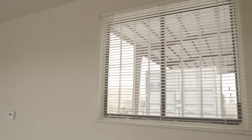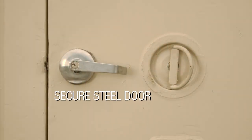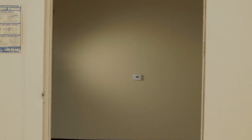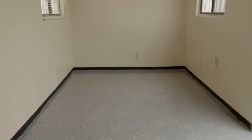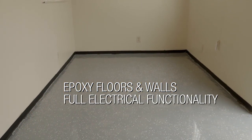Our all-steel offices come with security bars over the windows and secure steel doors to protect the items inside. We offer many conveniences of a permanent office: heating and cooling, easily cleanable epoxy floors and walls, and full electrical functionality for wall outlets and lighting.